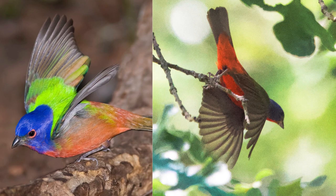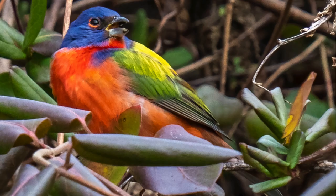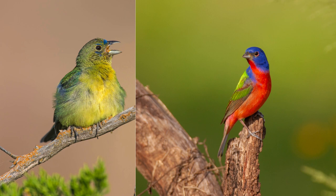Male Painted Buntings are known for their elaborate courtship displays. Breeding season typically occurs from April to August, and females build cup-shaped nests in dense vegetation.